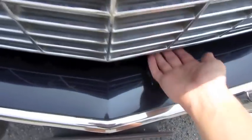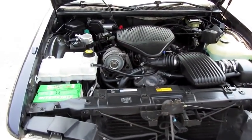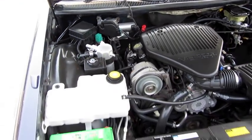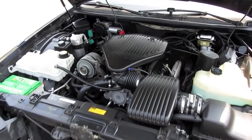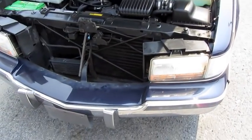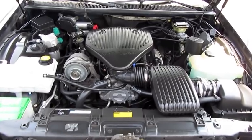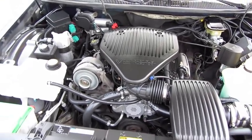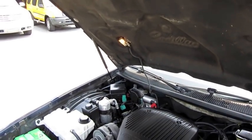This vehicle comes with the LT1 350 cubic inch Corvette V8 engine. It was slightly detuned for the full-size luxury sedans — it puts out 260 brake horsepower at 5,000 RPM, as well as 330 foot-pounds of torque at 3,200 RPM. 23-gallon fuel tank with an EPA estimated rating of 17 city, 26 highway on regular unleaded. Total fuel range is around 575 miles. Zero to 60 is about 8.5 seconds, with an electronically limited top speed of about 108 miles per hour. It has a 5,000-pound towing capacity, and when equipped with the special rear axle and towing package, it can tow around 7,000 pounds — quite impressive for a sedan.